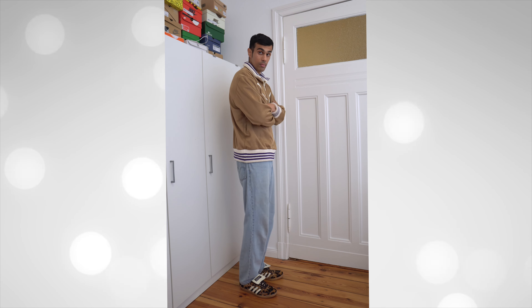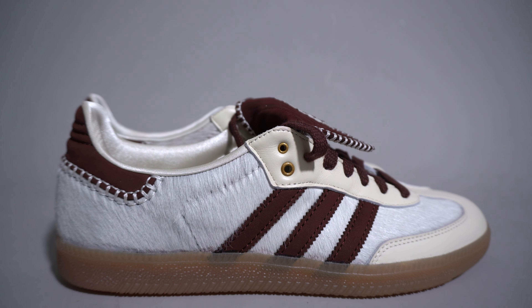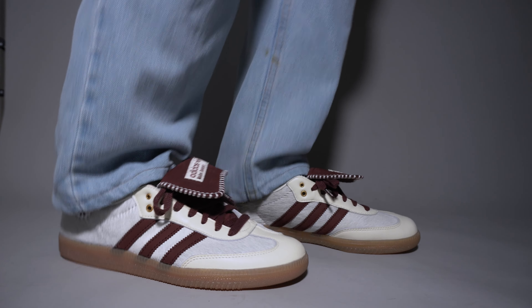Starting with the leopard print pair — easily my favorite from this pack and my second favorite Wales Bonner Adidas Samba overall, after that original cream and green pair. These are actually the loudest sneakers we've seen from Wales Bonner, even more so than the silver ones. Almost every panel is covered in pony hair done in that leopard print, except for a cream leather panel at the heel and on the stripes. There's also cream leather on the tongue. You do get that longer tongue on these pairs, which I know people are turned off by — I'd prefer the shorter tongue too, but it's not a deal breaker.